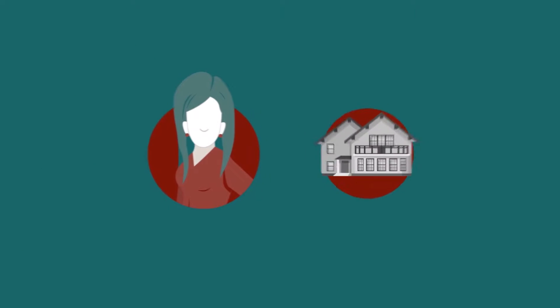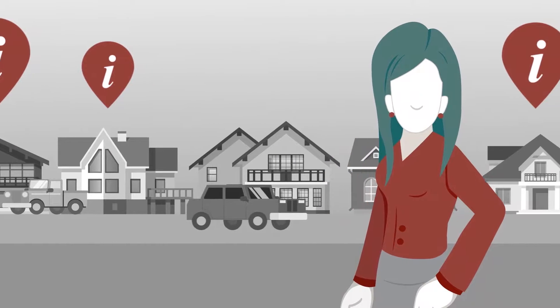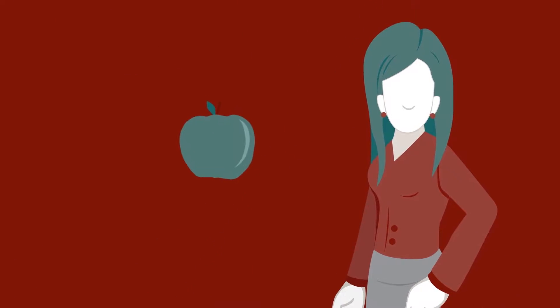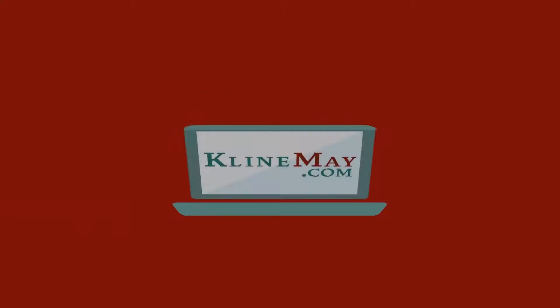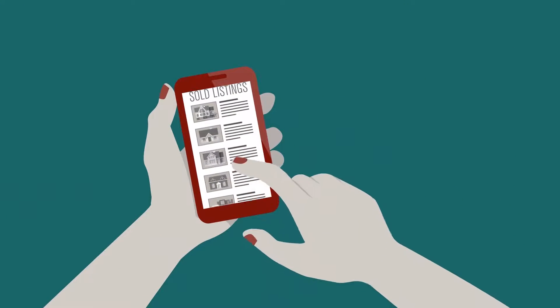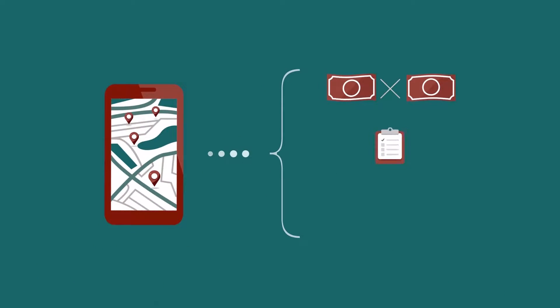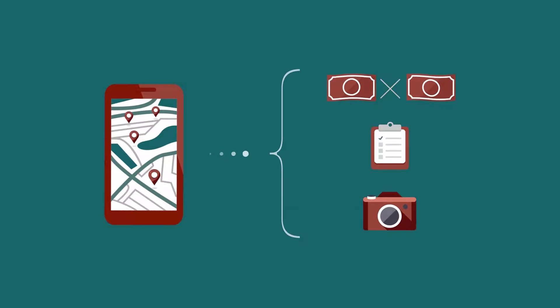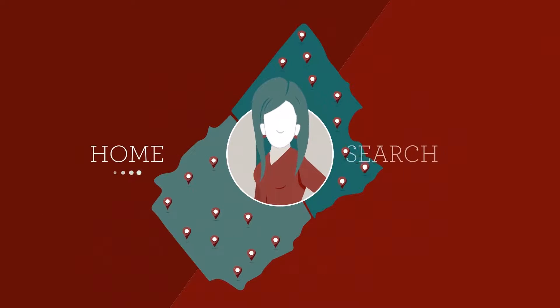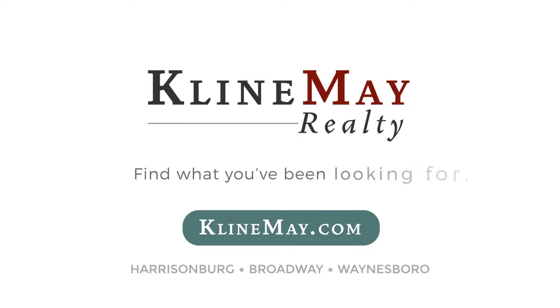Meet Jill. She's looking to buy her first home and she's found a couple she likes. Jill wants more info and really wants to compare apples to apples. That's where Kleinmay.com comes in. With the unique advanced search, Jill can now search for years worth of sold listings. She can look at the houses next door, compare sold prices, house details, and even view photos. Jill is making the best of her home search, and so can you. Visit Kleinmay.com today to find what you've been looking for.